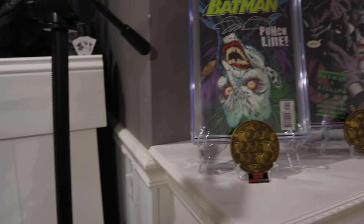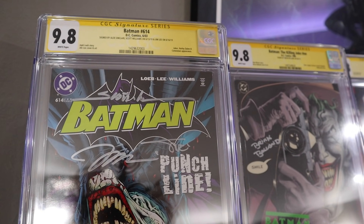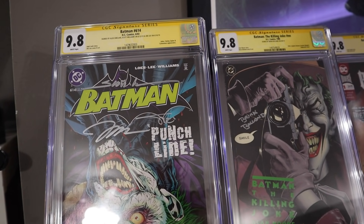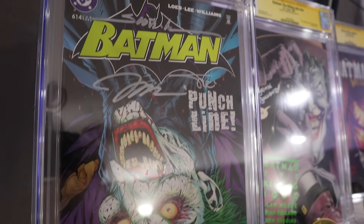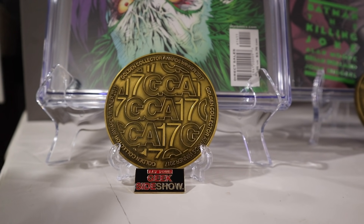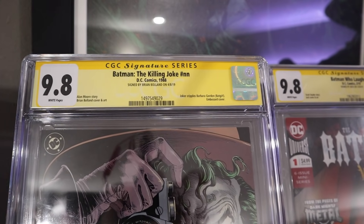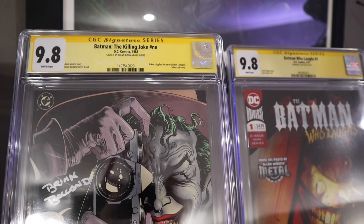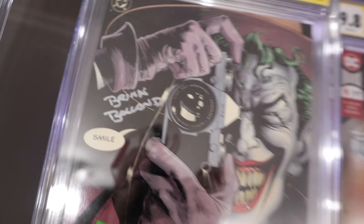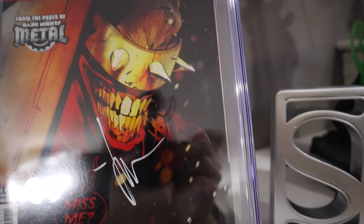Speaking of CGCs, let's move over to my signed collection — my signature series. This is Batman 614 from Hush, signed by the absolutely incredible Jim Lee, and it has three signatures on it. I also have my old school Collector Verse from 2017 award — I actually have three of those. Thanks for voting for me for those back in the day. I also have my 9.8 Killing Joke — this is the first print signed by Brian Bolland. Absolutely love this cover. And then last but not least, my Batman Who Laughs number one — this is the signed version by Jock, and there's his signature right there.